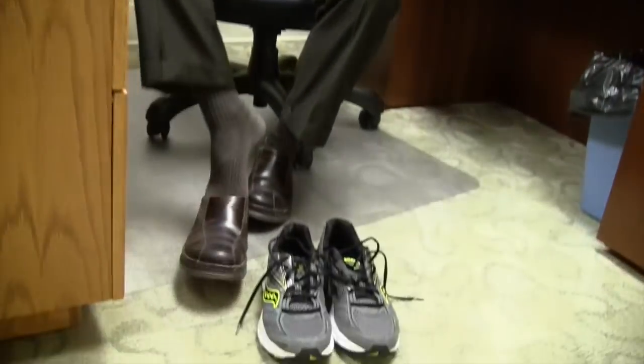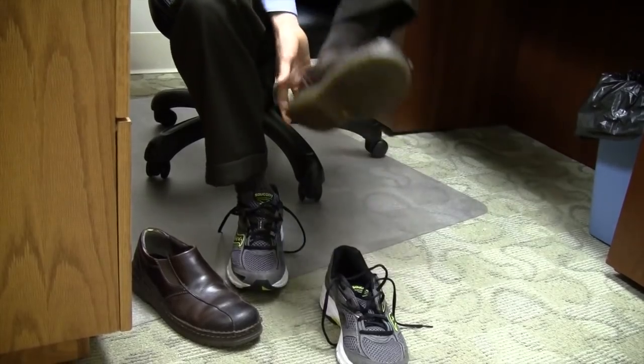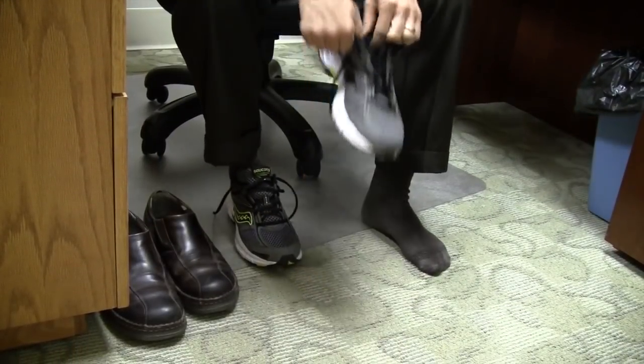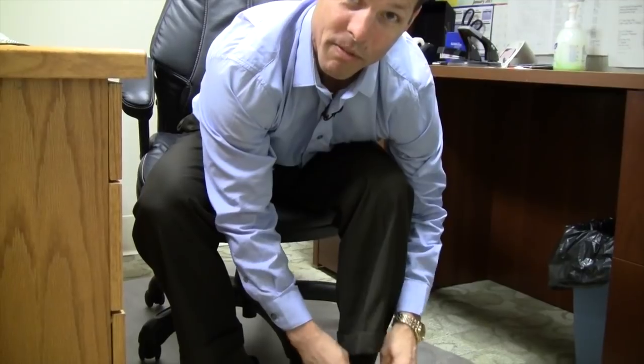Okay folks, first things first. If you're going to be on your feet for a longer period of time, you've got to change shoes. Unlike my camera person, I've got some sensible shoes at the office. I am prepared to put more time on my feet, just like Mr. Rogers. And it is a beautiful day in the neighborhood.